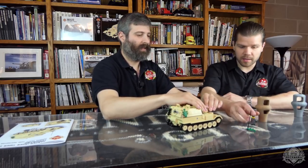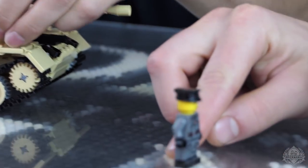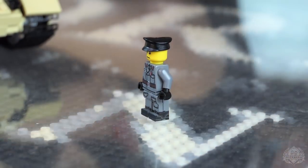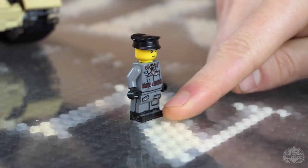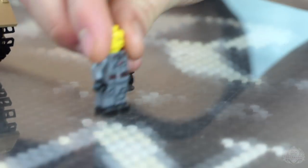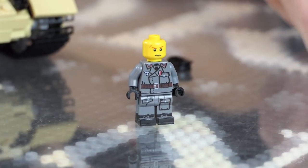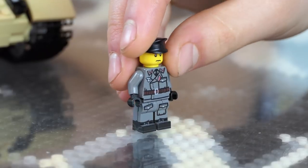It comes with a printed minifigure as well. You've seen him before — he originally debuted in the Stug kit. He has a slightly different face. If you take off the head, you can see he's got a little scar up there. He looks angry. It's printed front, back, and sides of the legs.